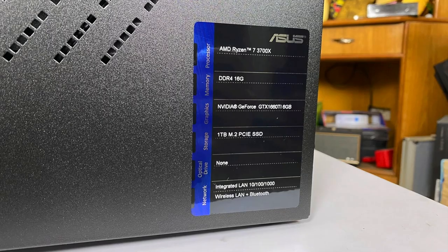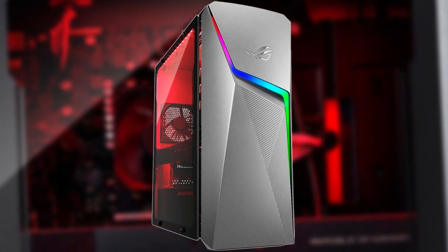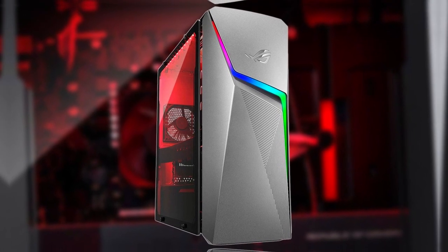The stylish ROG Strix case boasts excellent airflow and customizable RGB lighting, making it a feast for the eyes. Things to consider: the compact size might limit future upgrade options for certain components, and the price might push the upper limit of our budget for some viewers.